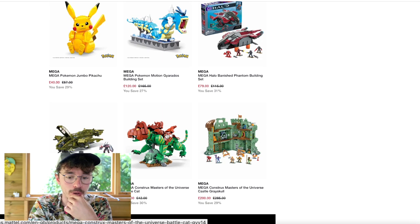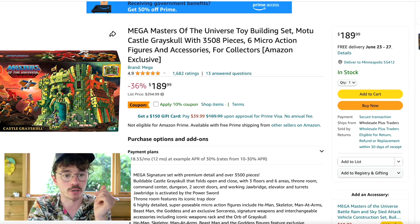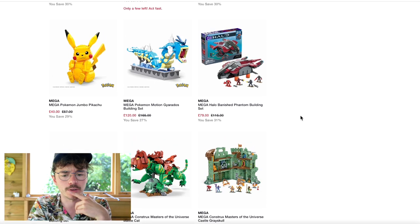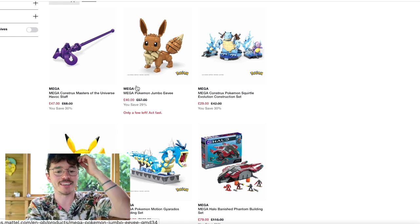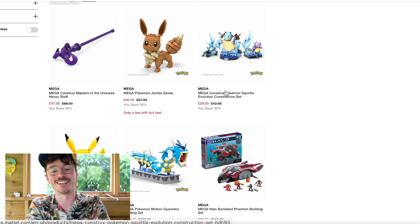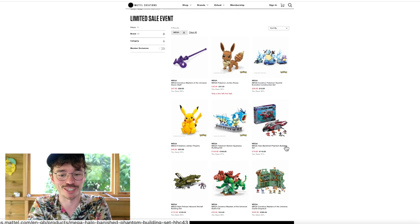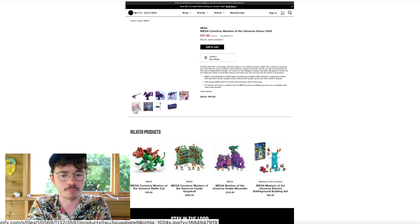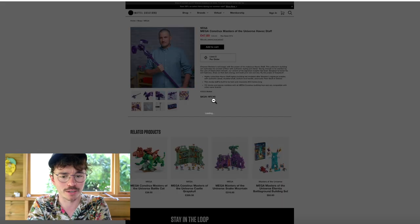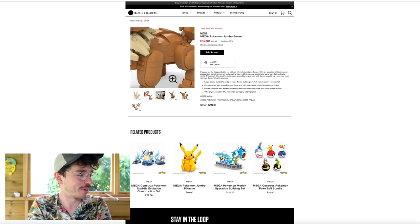There are other deals too: the Mega Constructs Masters of the Universe Battle Cat at £29, Castle Grayskull at £200 — though I should note Castle Grayskull is cheaper on Amazon right now. The Motion Gyarados is £120 — I've heard really good reviews of that. And the Jumbo Pikachu and the Squirtle evolution construction set look really cool. The Masters of the Universe set is actually way bigger than I thought it would be. Shop over on Mattel Creations — it's also a flat shipping rate, which is great.